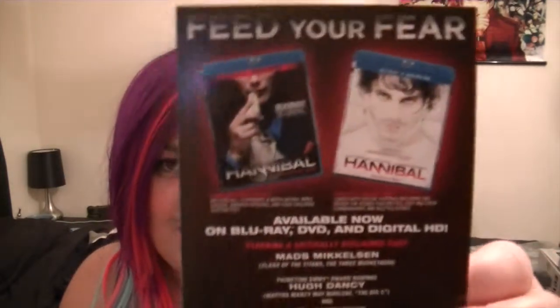There's also just a little card about the Hannibal DVDs, which are available now. Free plug.